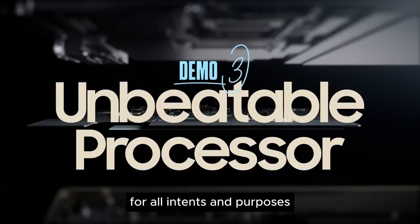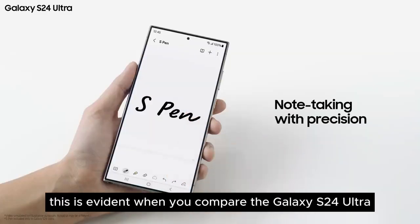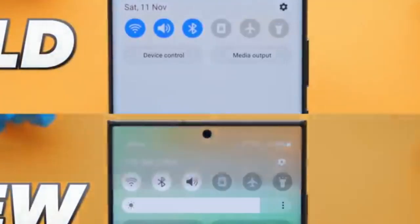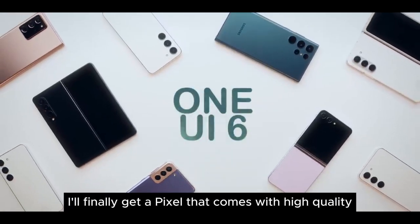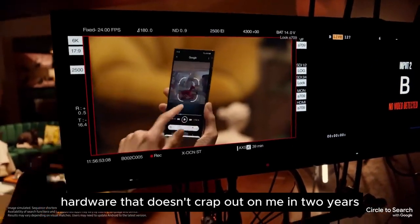For all intents and purposes, it looks like Samsung made a Pixel. This is evident when you compare the Galaxy S24 Ultra to the Pixel 8 Pro. And you know what? I'm glad, because this means that I'll finally get a Pixel that comes with high-quality hardware that doesn't crap out on me in two years.